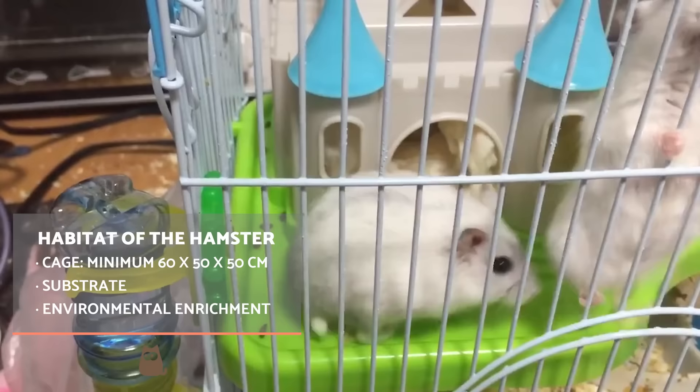Ideally, they should have two stories to place tunnels and various structures. The cage should always be wide and comfortable for our little hamster.